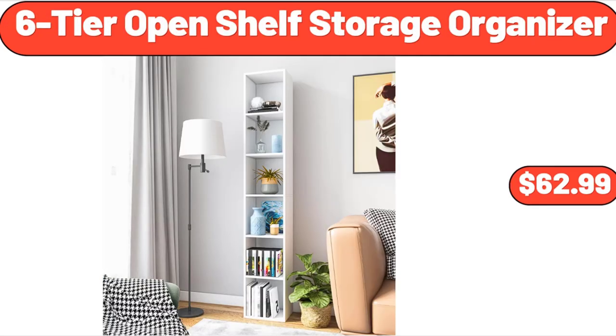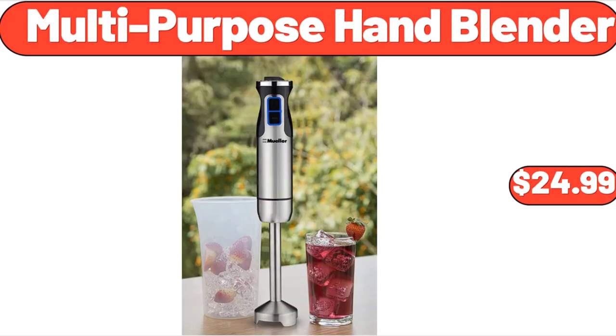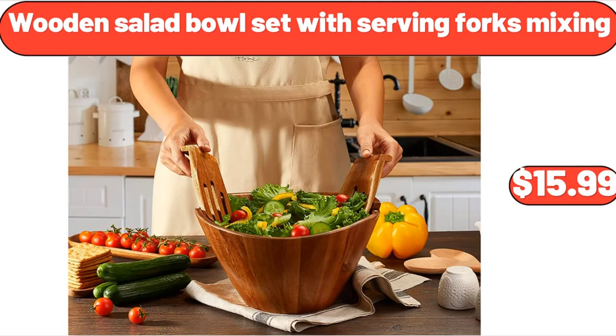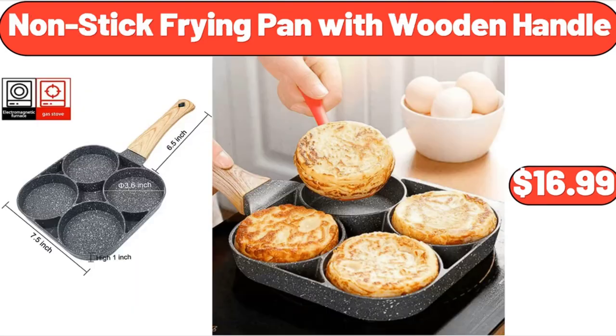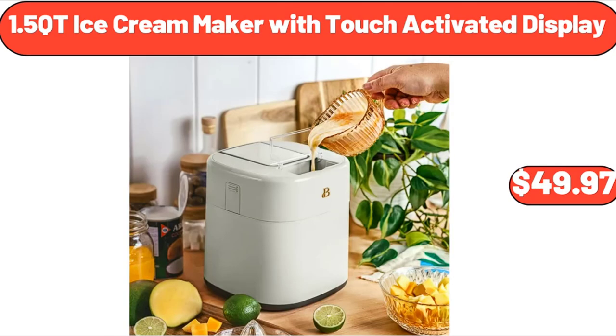6-tier open shelf storage organizer, $62.99. 8-drawer dresser for bedroom, $73.98. Multi-purpose hand blender, $24.99. Wooden salad bowl set with serving forks, $15.99. Nonstick frying pan with wooden handle, $16.99. Deutsche Küche bean and stick squares, $3.99. 1.5 quart ice cream maker with touch-activated display, $49.97.